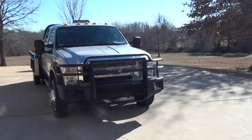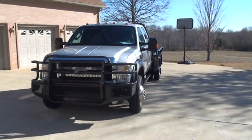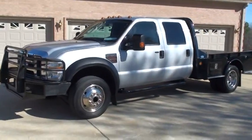It's a nice 2008 F550. Crew cab, diesel, four wheel drive. Very nice setup. It's XLT.